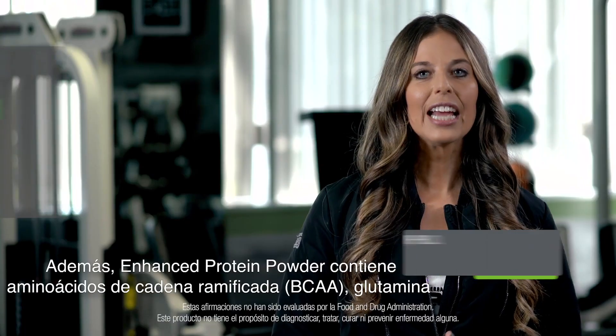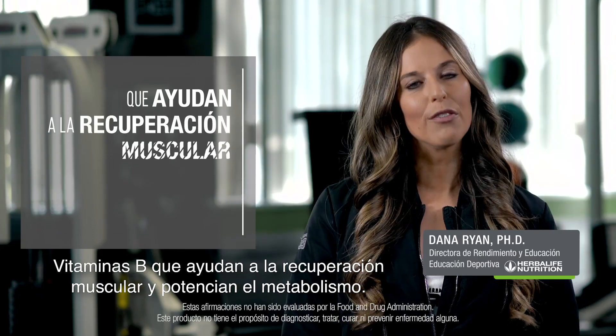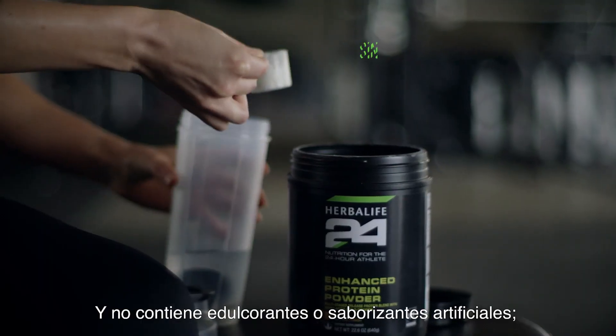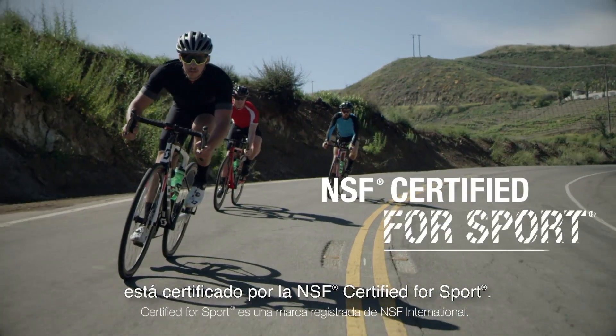Additionally, Enhanced Protein Powder contains BCAAs, glutamine, and B vitamins to support your muscle recovery and energy metabolism, and it has no artificial flavors or sweeteners. Like all Herbalife 24 products, it's NSF certified for sport.